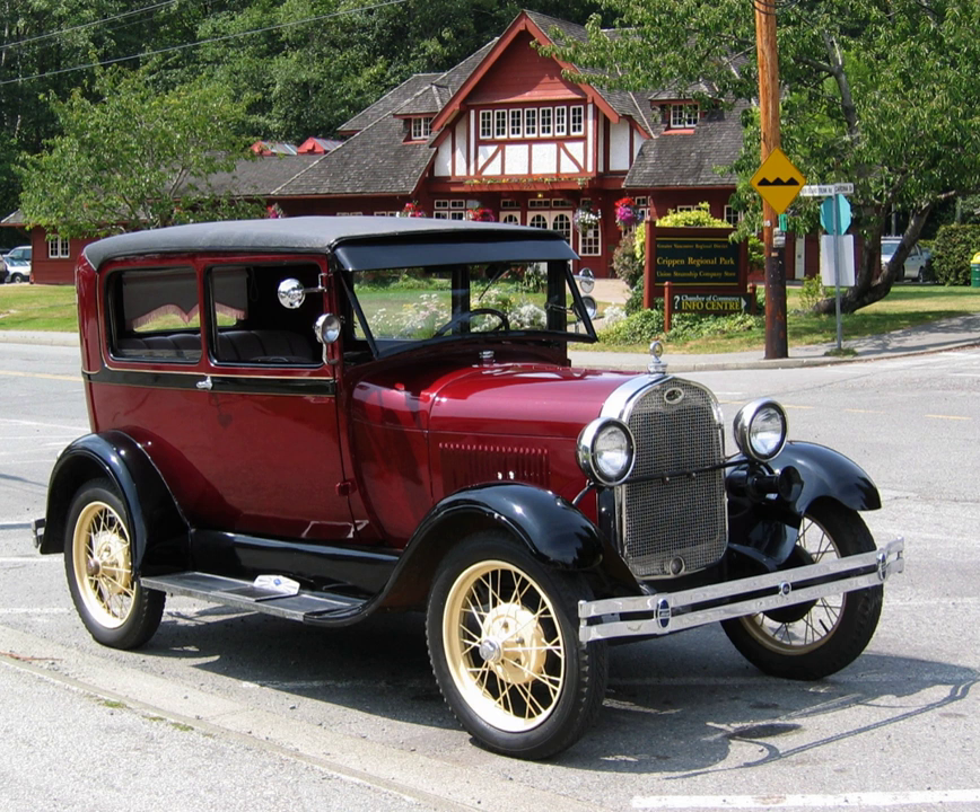A close-coupled sedan is a body style produced in the United States during the 1920s and 1930s. Like other close-coupled body styles, the rear seats are located further forward than a regular sedan. This reduced the length of the body, so close-coupled sedans were the smallest of the sedan models offered. Models of close-coupled sedans include the Chrysler Imperial, Duesenberg Model A, and Packard 745.